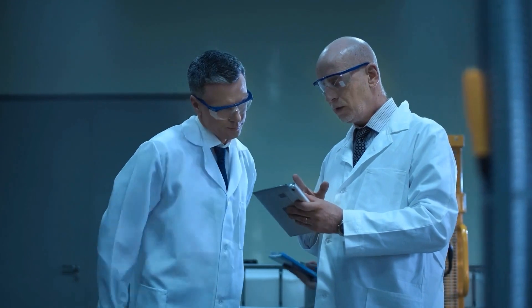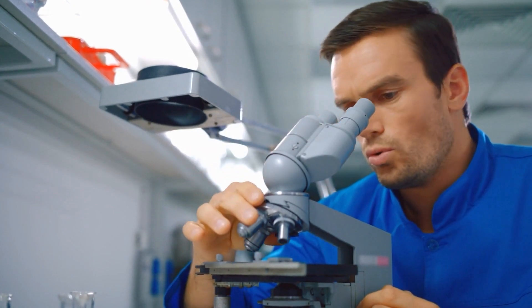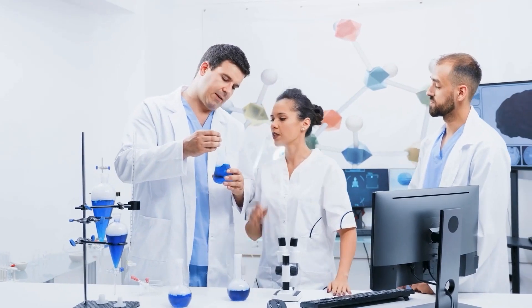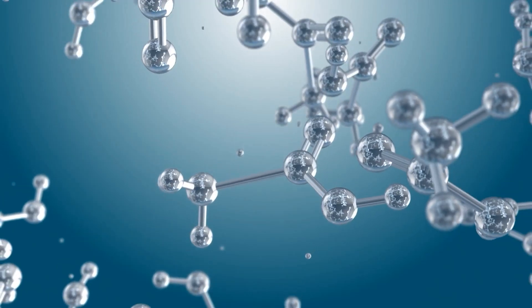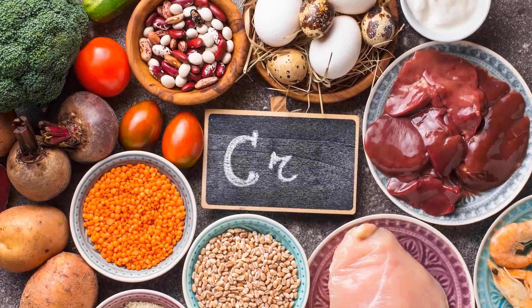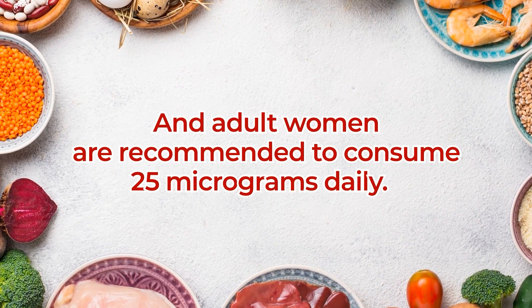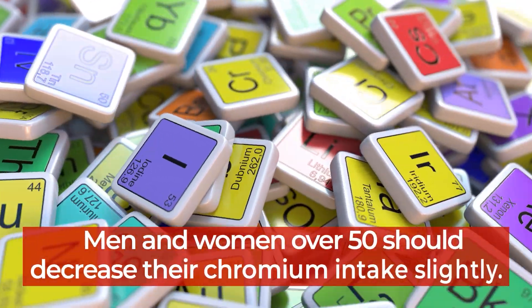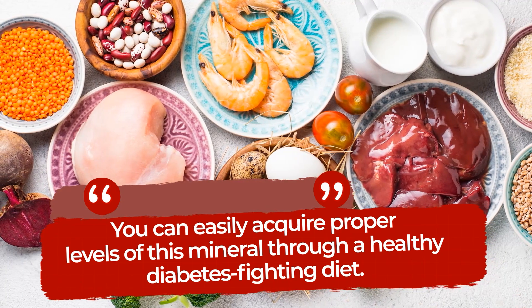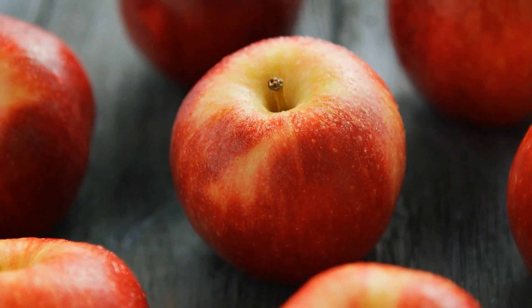Results of recent studies of the effects of chromium supplements on diabetics have been mixed, with some studies concluding that chromium supplements can lower blood sugar, improve insulin sensitivity, and lower the risk of developing diabetes. But other studies did not find a clear link between chromium supplementation and increased benefits for diabetics. That's why doctors recommend that you acquire your chromium naturally, through a well-rounded diet. Adult men should aim for about 35 micrograms of chromium daily, and adult women are recommended to consume 25 micrograms daily. Men and women over 50 should decrease their chromium intake slightly. Try broccoli, green beans, whole grains, eggs, apples, and even coffee.